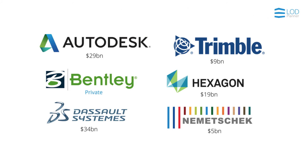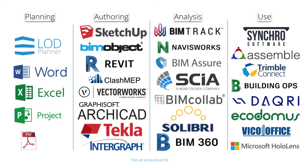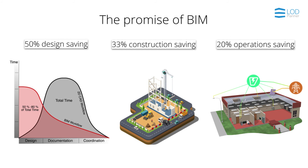It's such an important industry shift that experts around the world are creating many BIM standards. The industry is supported in this transformation by some quite large and growing software companies who have crafted a set of fantastic BIM software to support an integrated planning, authoring, analysis and use workflow. We believe that for our architecture, engineering, construction and owner teams, this is going to be the most impactful change that we have ever seen in our industry.